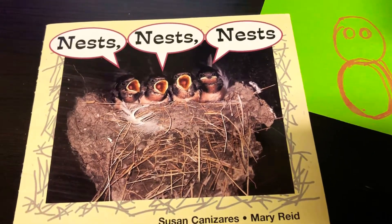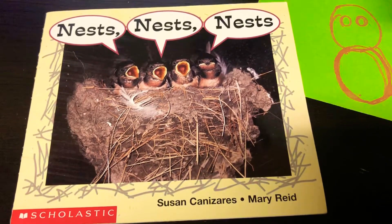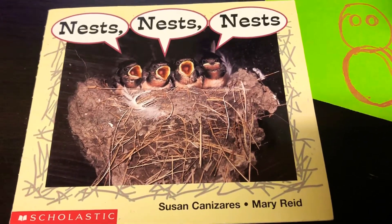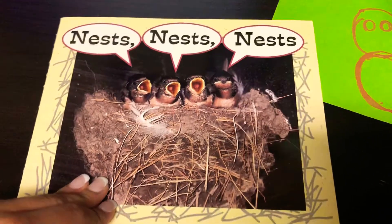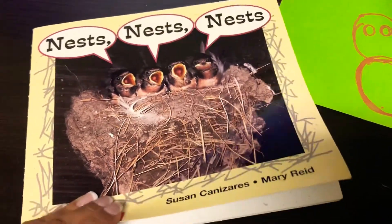Welcome back, Explorers. So we're going to read the book called Nests again, by Susan Kansaris and Mary Read this time. Let's see what you can learn about these baby bird nests.